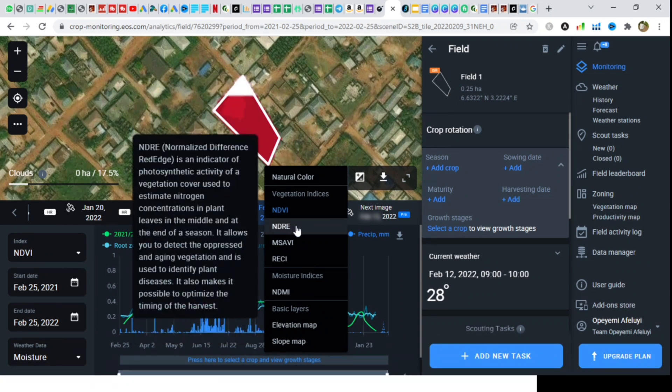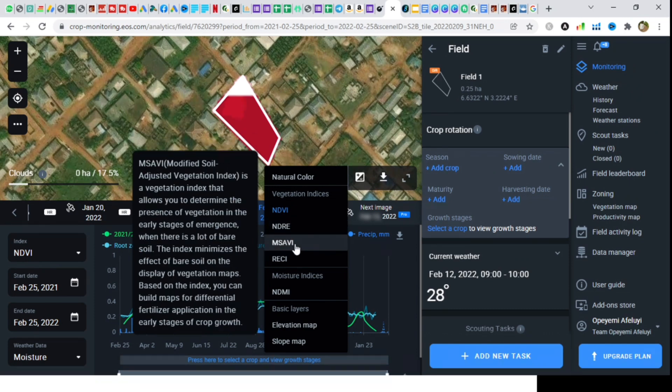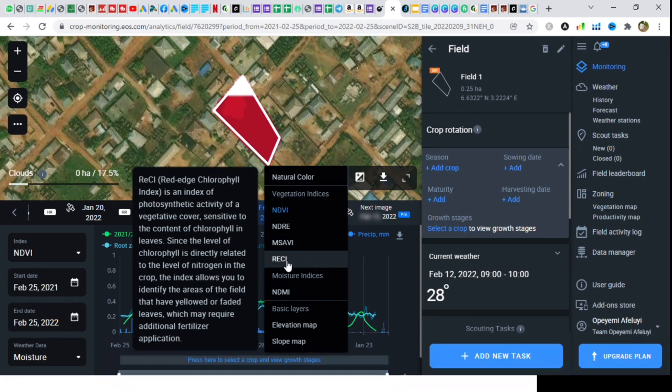Second, Normalized Difference Red Edge — this shows photosynthetic activities and helps you identify aging vegetation. Third, Modified Soil Adjusted Vegetation Index. Understanding this index will help you map out areas of your field for fertilizer application during early emergence. Red Edge Chlorophyll Index can show you the nitrogen available in crops and areas with yellowed or faded leaves that may require additional fertilizer application.